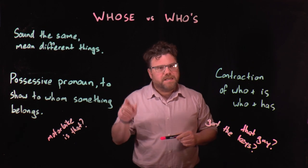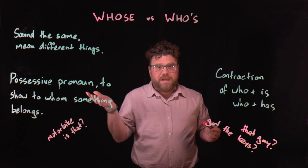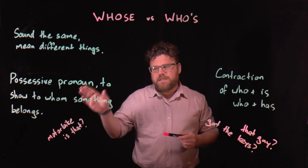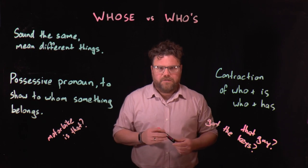But it can make it tricky to know which word to use in which circumstances, and we all make mistakes, but hopefully if I explain each of these words, it will help you to use them correctly in the future.